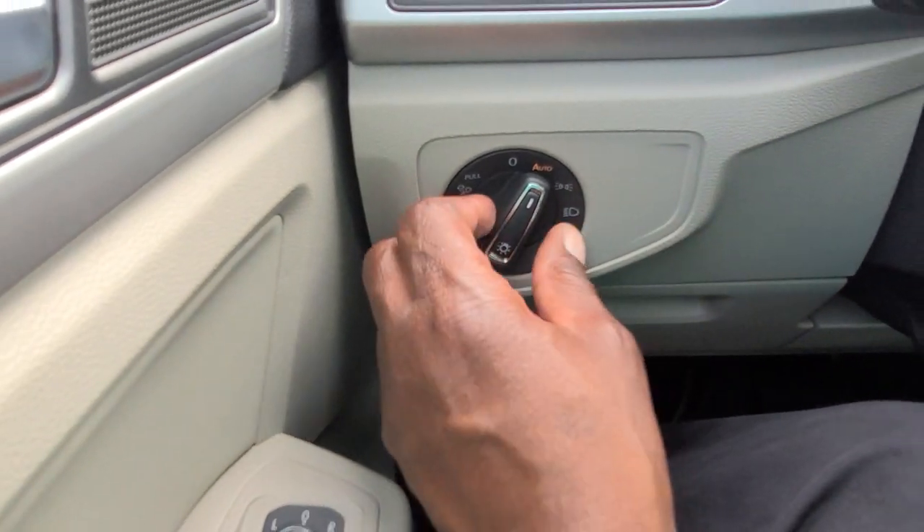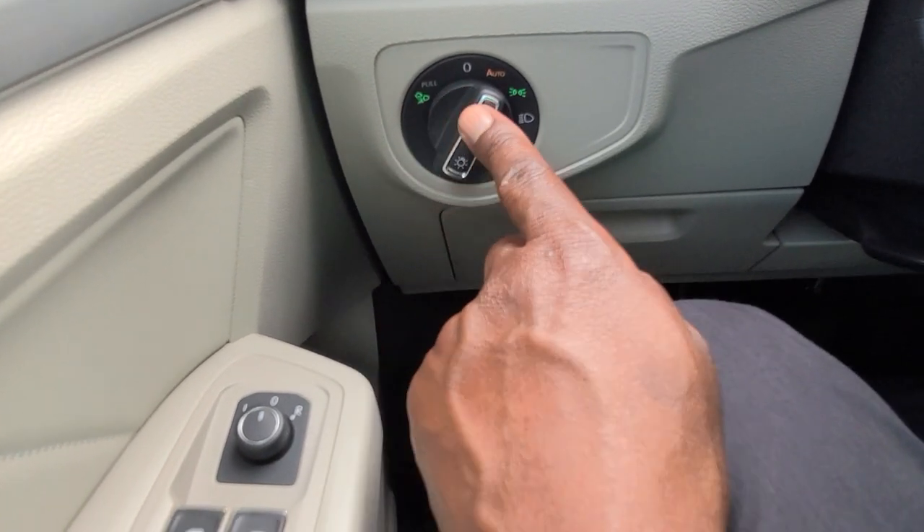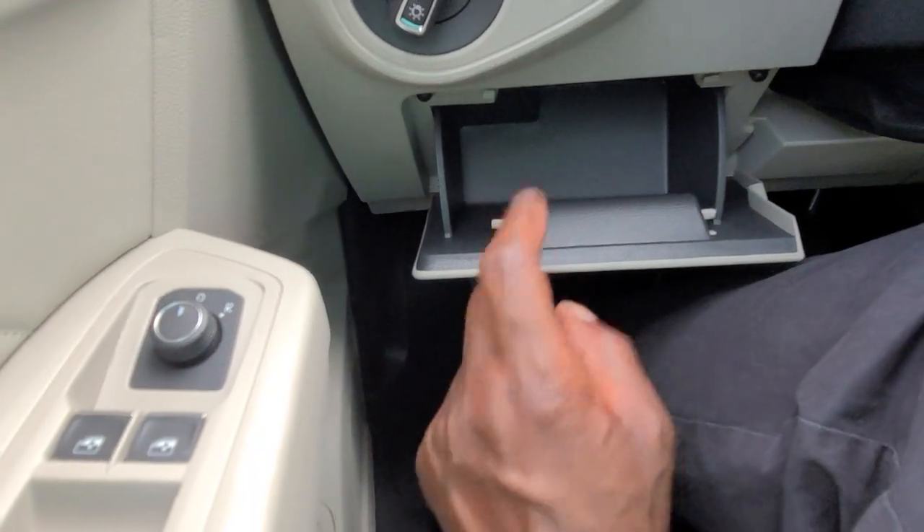Flat silver finish across the spokes with a splash of piano black down at the base. Automatic headlights right here, and you do also have all-weather lights — that's what this little icon is. You just pull out to activate that, push in to turn them off, and you also have a coin box for storage right here.